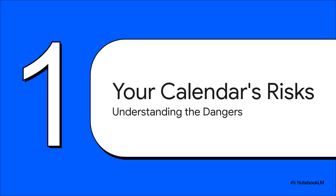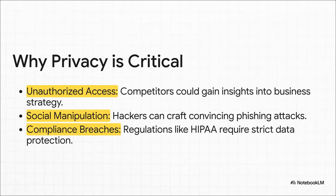So what are the actual dangers here? We need to understand that the risk goes far beyond someone just knowing you have a dentist appointment on Tuesday. The risks are really serious. Competitors could see your meeting titles and piece together your next big business move. Hackers could see your meeting with the finance department and send a perfectly timed, totally believable fake invoice. And in fields like healthcare or law, where you've got strict privacy rules like HIPAA, an exposed calendar isn't just an oops — it's a major compliance breach.